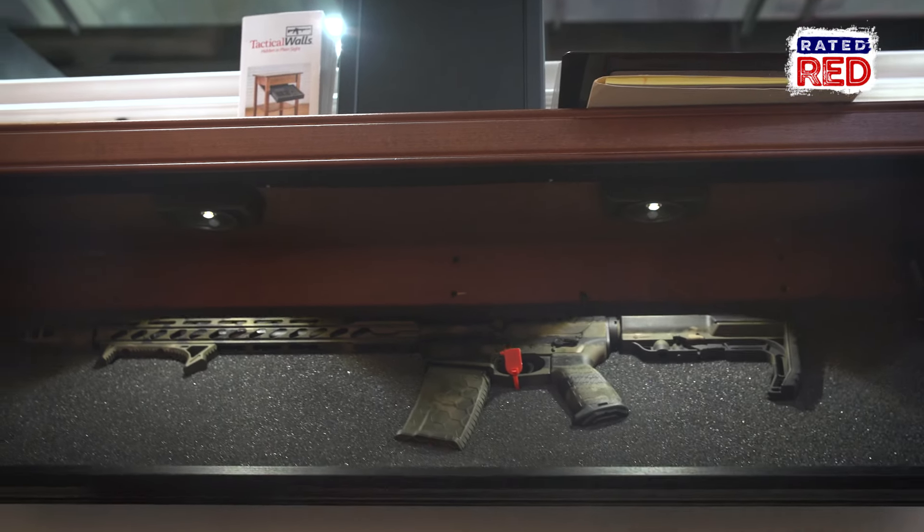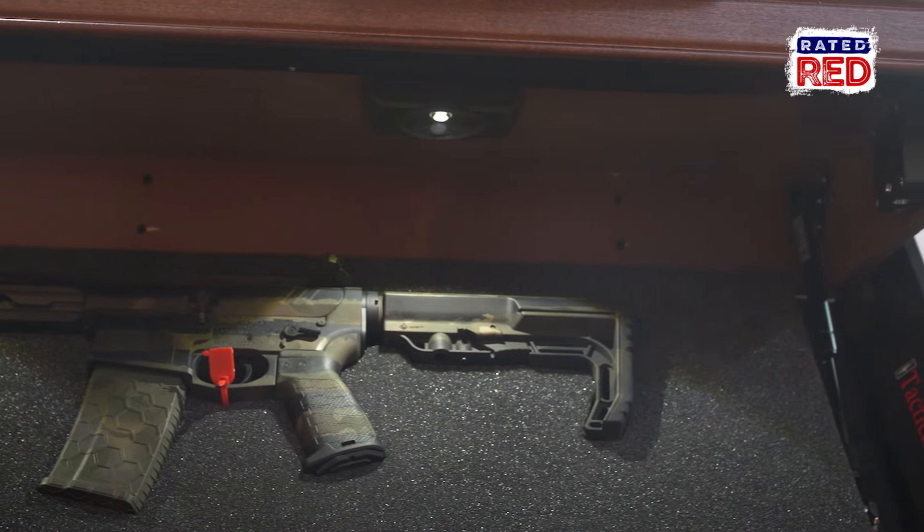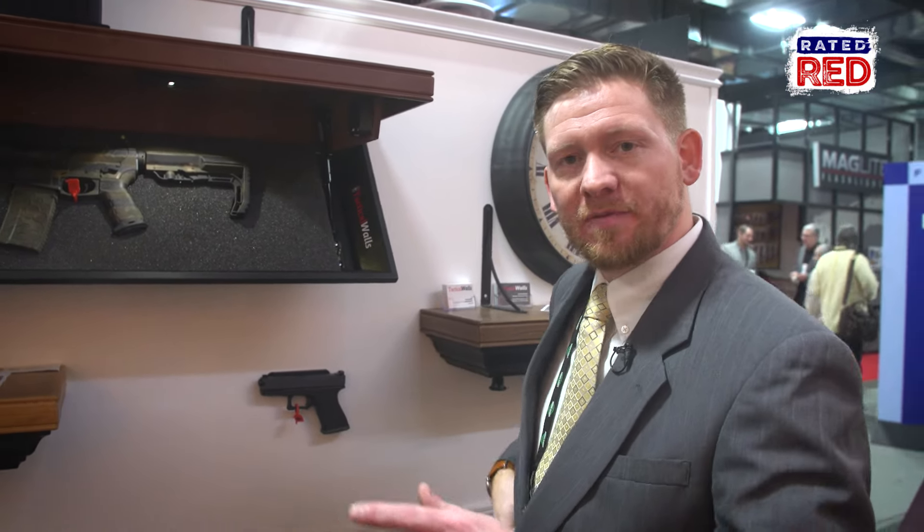Inside you can see a custom coatings AR-15, and there's still plenty of room for a handgun, a flashlight, a first aid kit — just whatever type of kit you'd want to have at the ready.